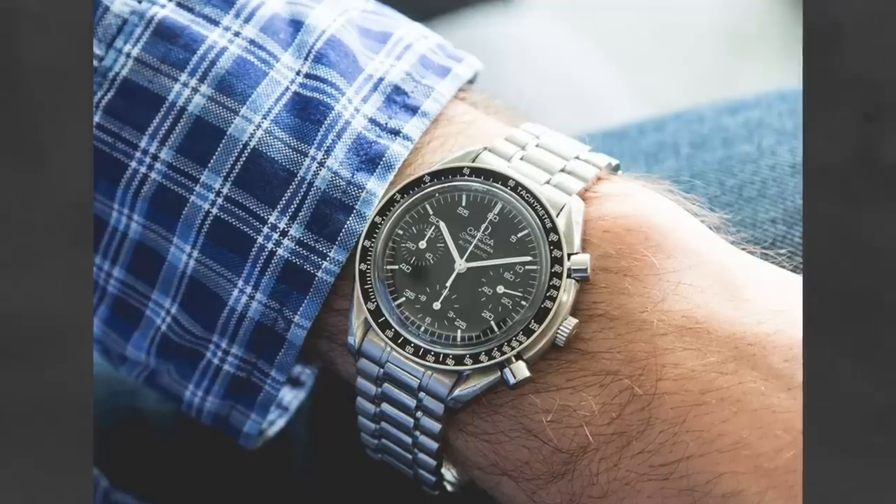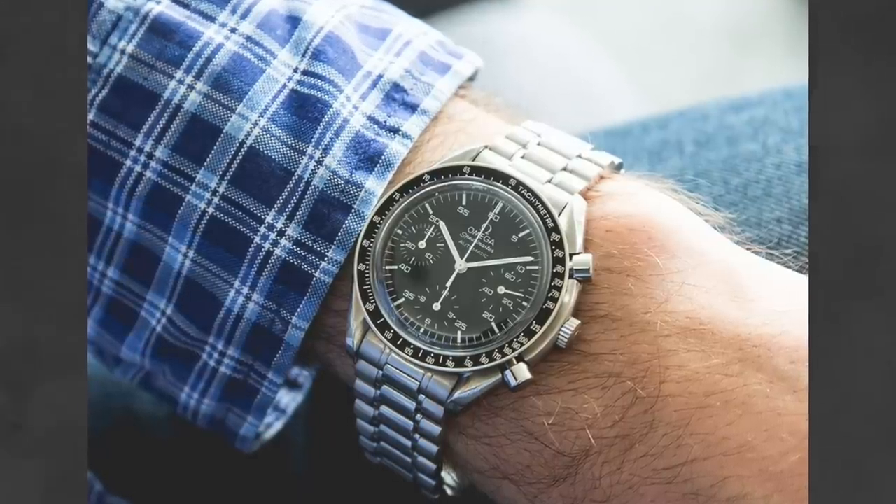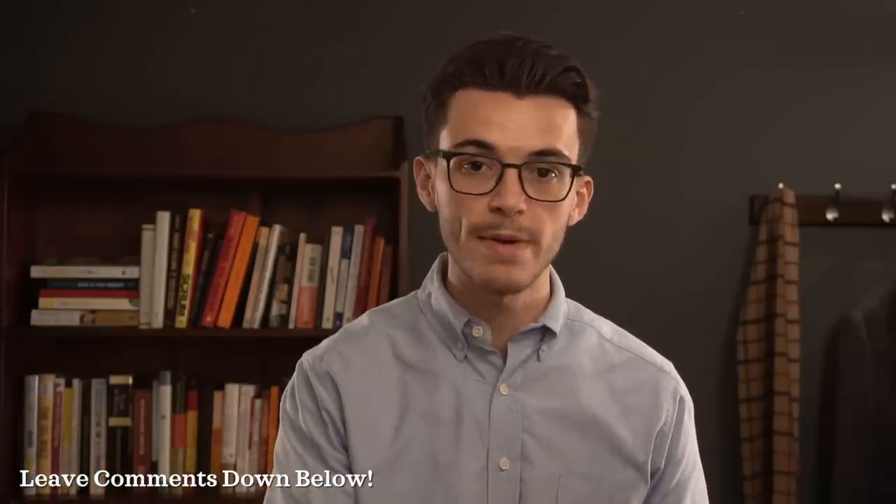So guys, what do you think of this list — were there watches I should have included? I was trying to keep this under $2,500 as my first batch of watches for this video. I plan on doing a part two at a higher price point, so let me know in the comments what watches I missed and what should be included.